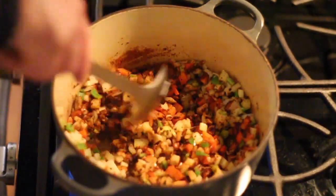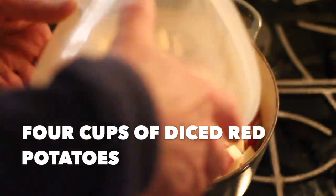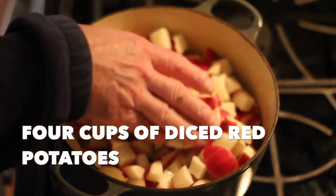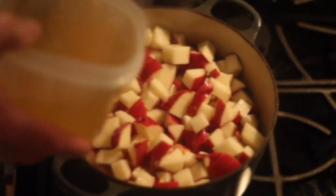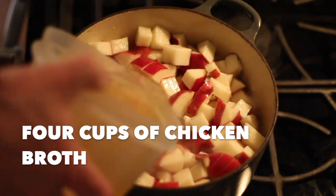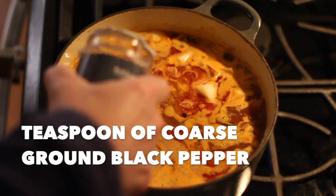I typically make four different chowders: traditional New England chowder, a Manhattan chowder made with tomatoes instead of cream, a Creole chowder, and in this case a Southwestern chowder. On bone-chilling cold nights, there is probably nothing more satisfying or comforting than chowder.